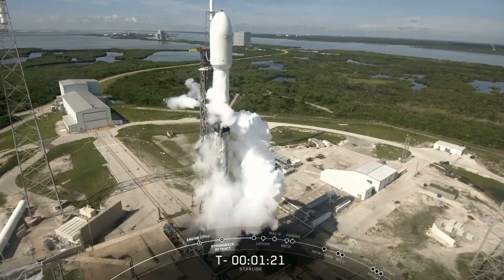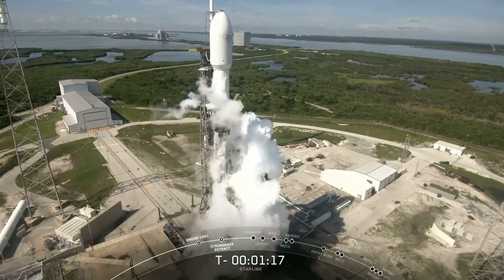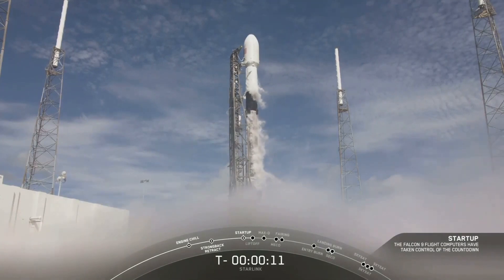And that's what is creating those white clouds around the vehicle that you see there. This happens when liquid... Stage two, press for flight. LD is go for launch.